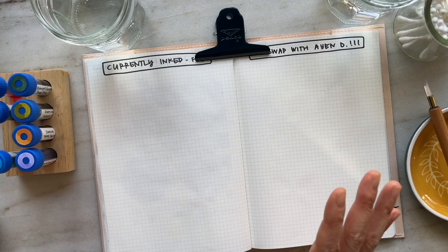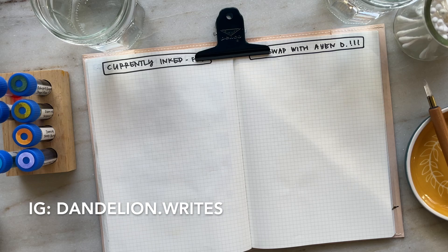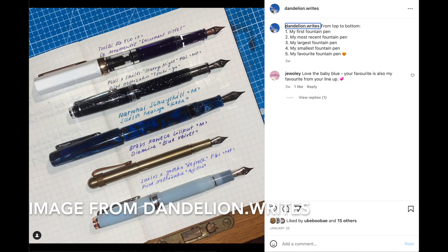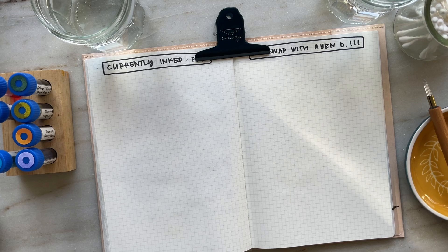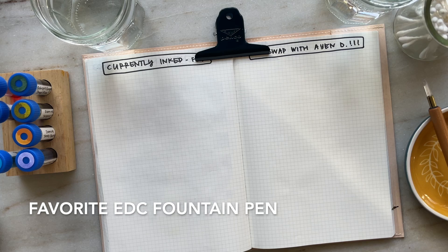The inspiration behind this video was based on an Instagram post that I saw from Dandelion Writes, and it was just a really fun idea. They basically lined up their pens based on what was the first pen they acquired, the most recent pen they acquired, and also their smallest and largest pens. What I am also adding to the list is my least expensive and my most expensive fountain pen in my collection, and then also a favorite everyday carry pen.